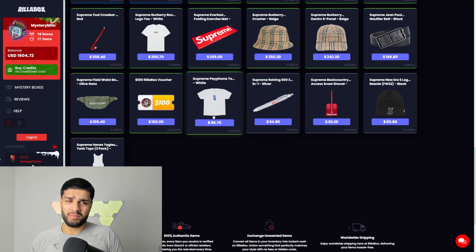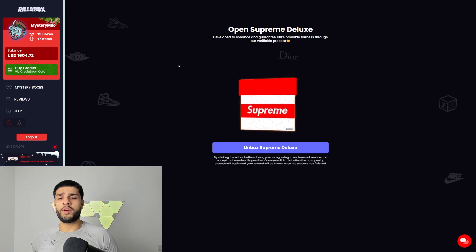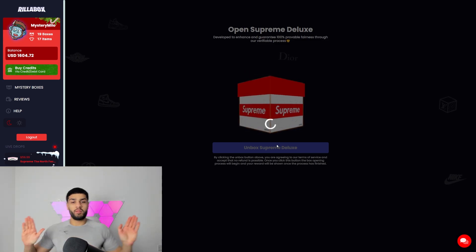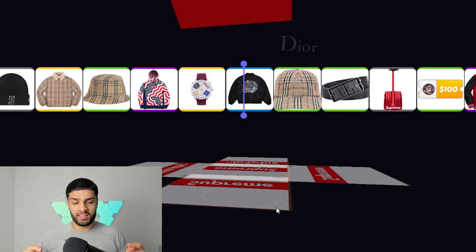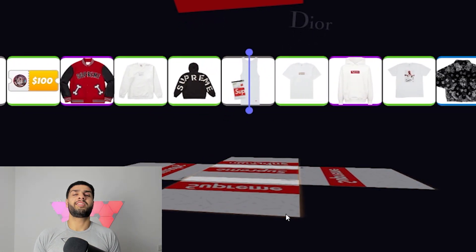But you could also win a pack of tank tops — the kind of stuff you wouldn't even want to wish on your worst enemy — or a voucher. Without further ado, let's get into the very first one. I'm kind of pumped — Supreme Deluxe Box, $115 on this bad boy, so I'm hoping there's something good. What do you have in store for us, Mr. Rilla Box?